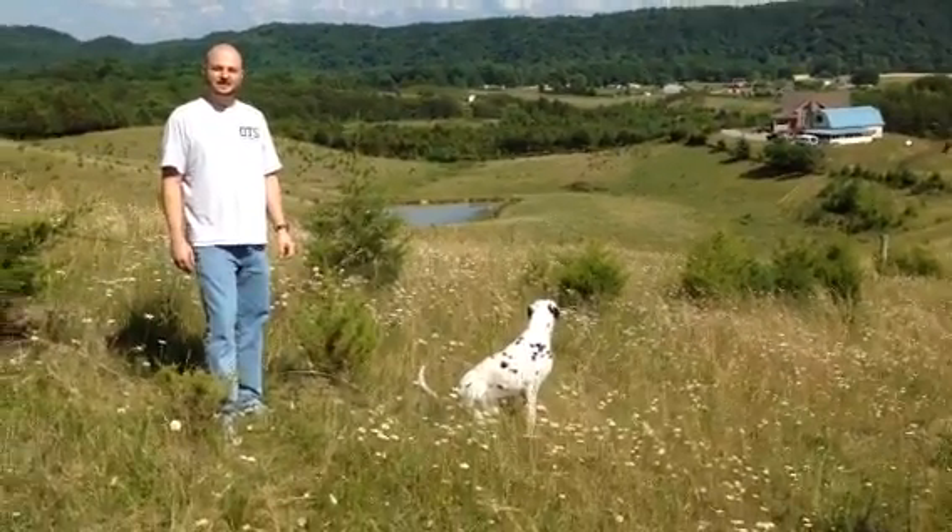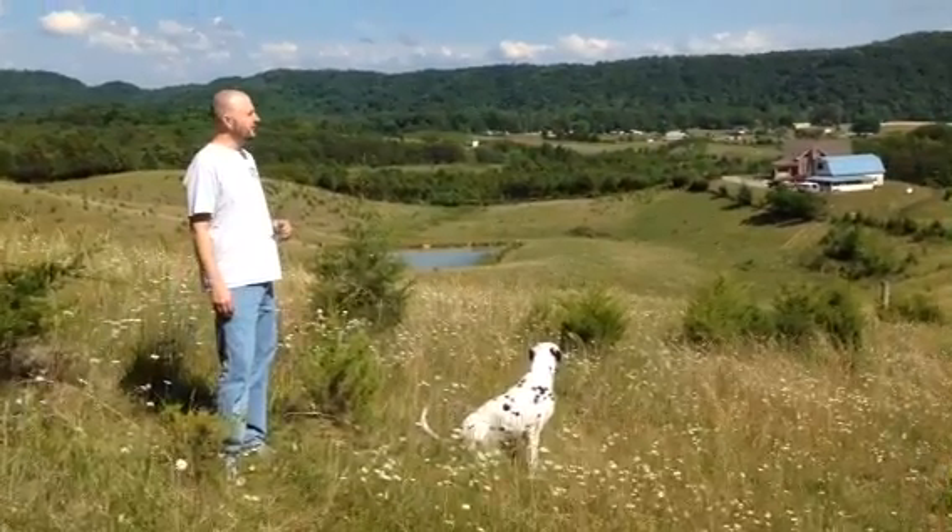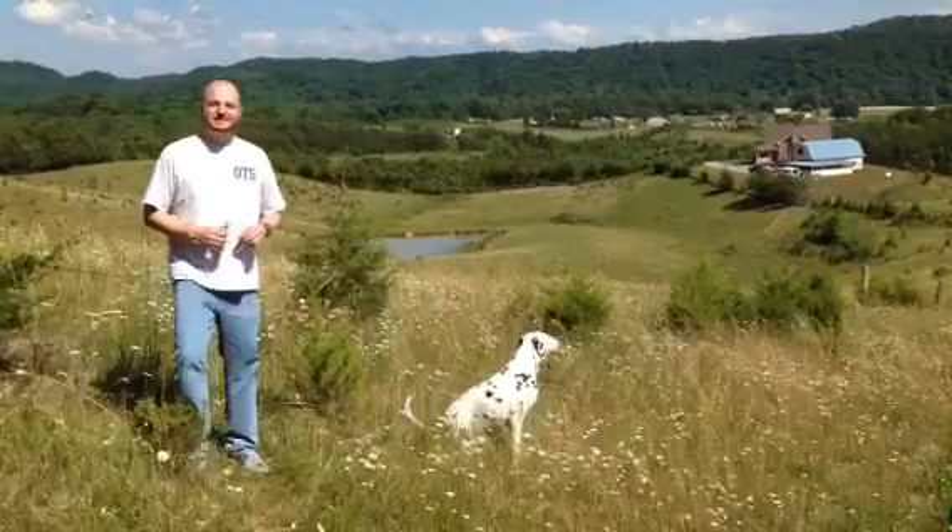Hello, this is John Kittsteiner again, and this is episode 5 of our life here at the farm. Today I want to talk about the Eastern Red Cedar tree.